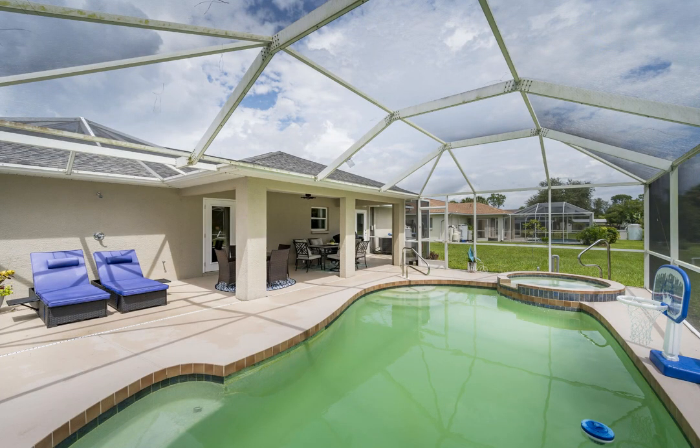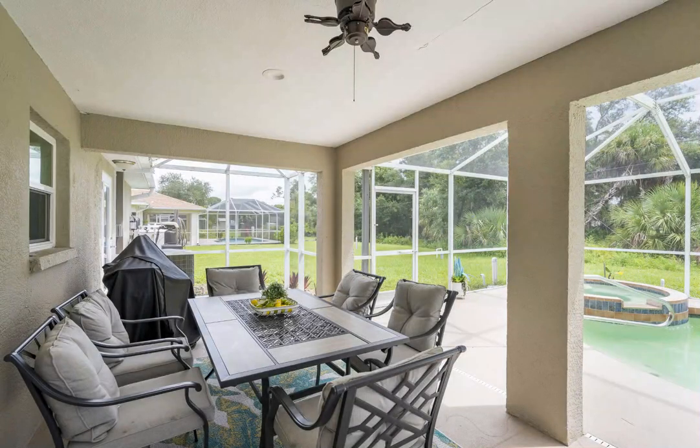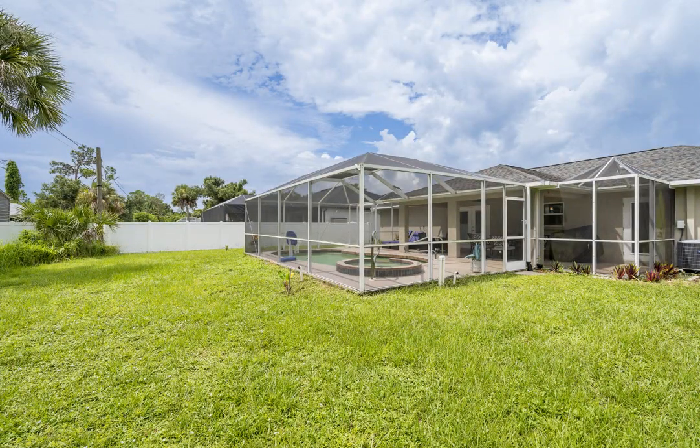Also nearby is the city of Punta Gorda, which offers a variety of dining, shopping, and recreational options. Additionally, the home is conveniently close to North Port High School and Glen Allen Elementary. This home is an ideal retreat in a vibrant yet peaceful community, offering modern amenities, privacy, and convenient access to all your needs.